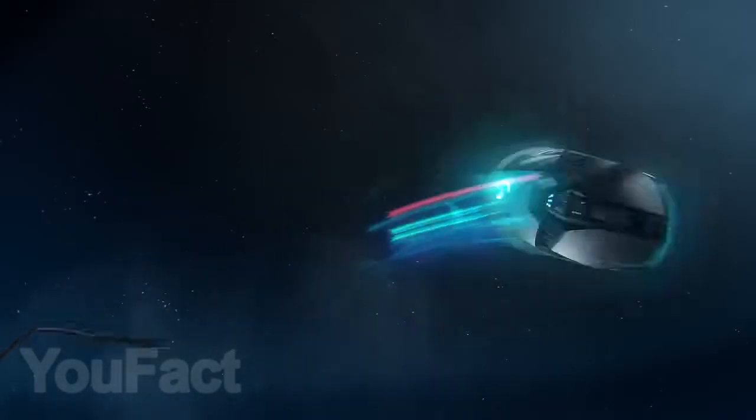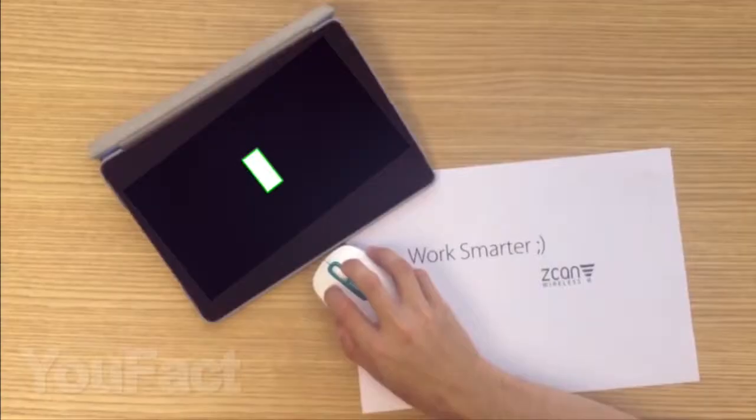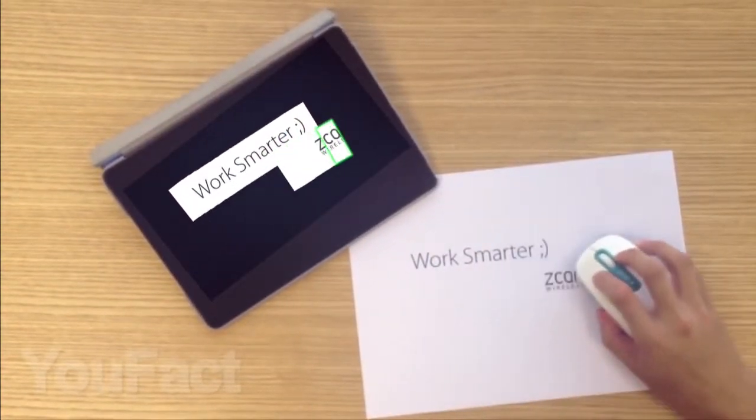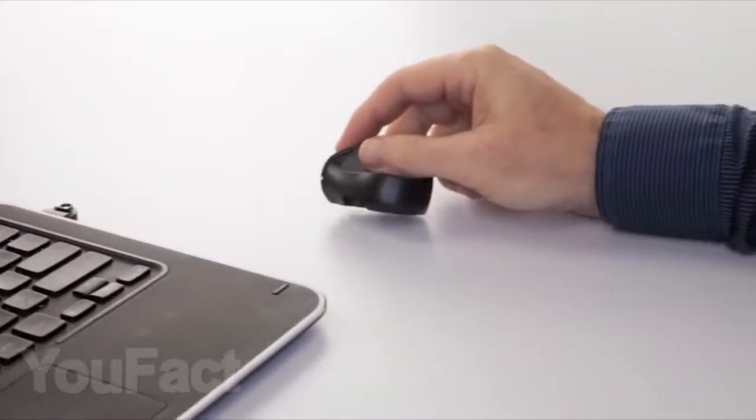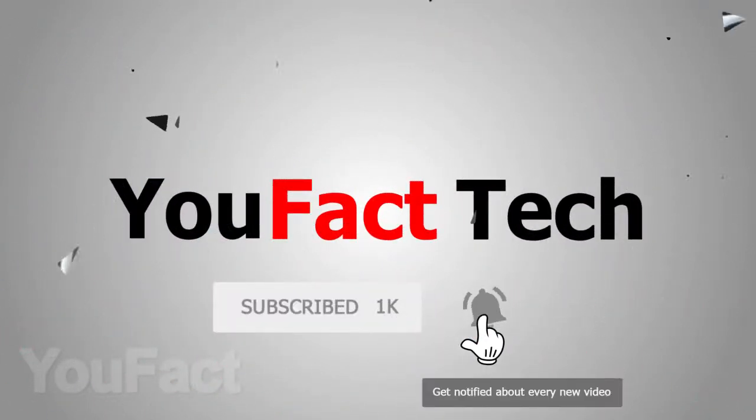Hi friends, today you will see 10 cool gadgets for your desktop or laptop that will definitely surprise you. All the links to the gadgets you'll find in the description under the video. In order not to miss our new videos, subscribe to our channel and press the bell icon.